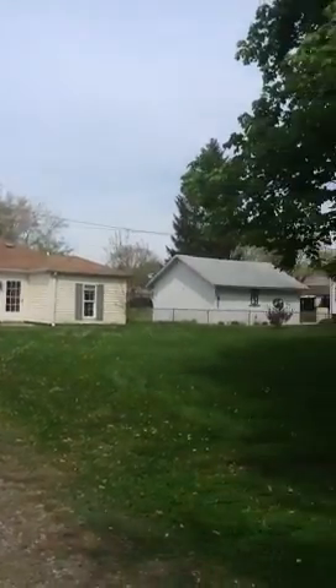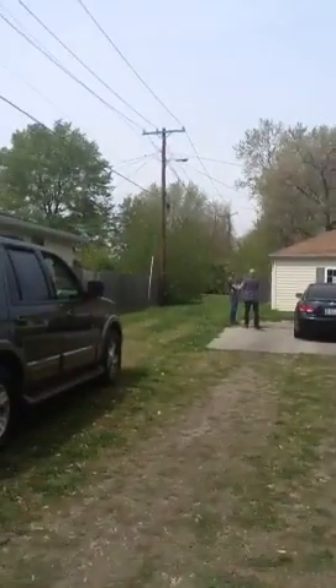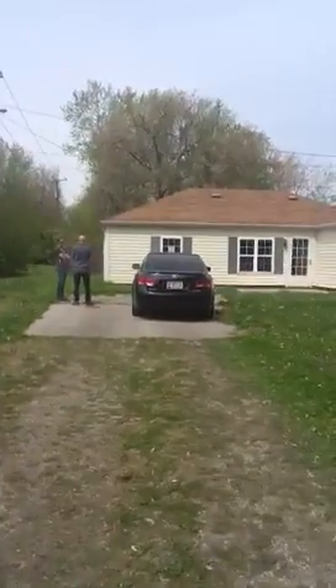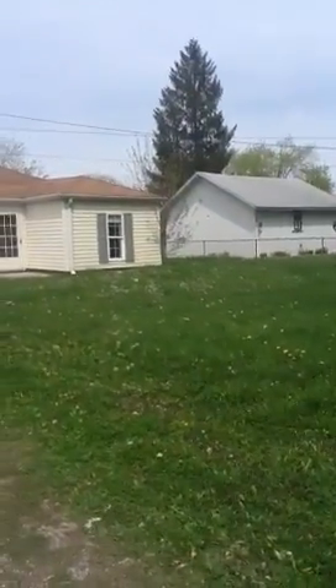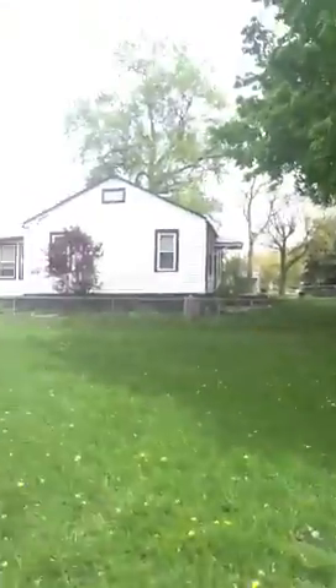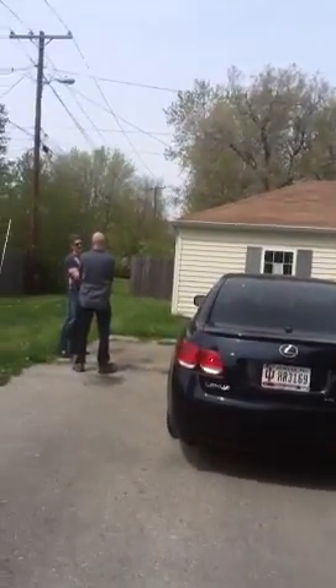This house is on 19th Street. It's a huge lot at the front and it will sell for about $50,000. It's a three-bedroom, one-bath, in good shape. It still hasn't been rehabbed and still it's in good shape. The lot is big, the neighborhood is pretty nice, and the house is really, really cute.